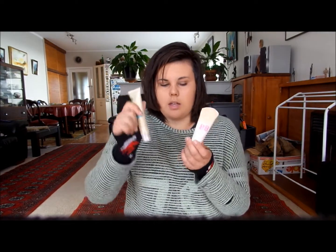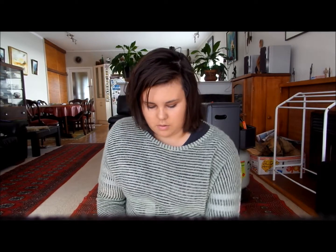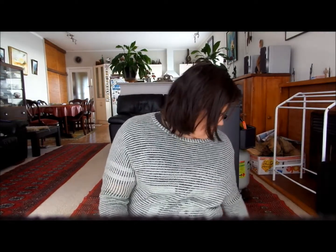I have two BB creams — the Garnier and the Maybelline BB creams. They're both great, you know I love them. I also have my red lipstick from Designer Brands, it's shade 524 Hot Red. It's a little bit broken but it's still perfect.